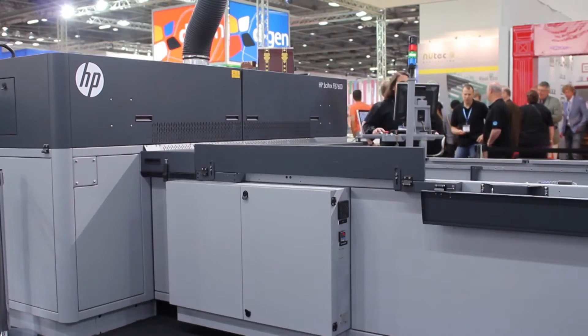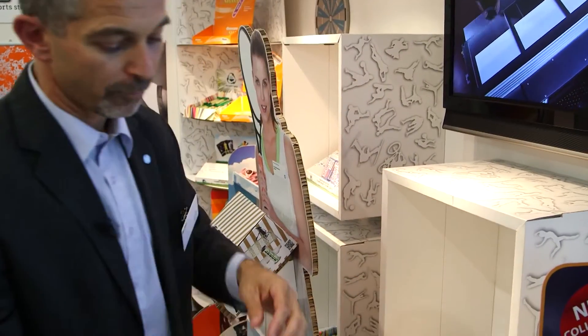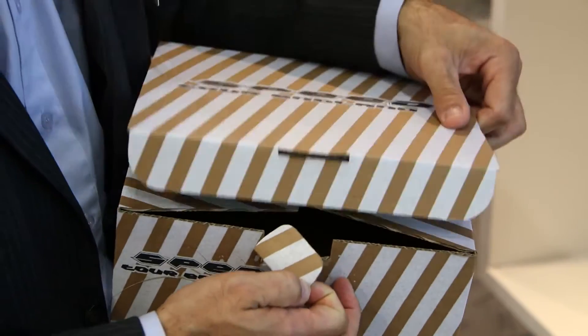With the FP7600 we can offer our packaging market a wide variety of substrates to print on. We can even offer printing on a brown box — you can see it's a brown box and we've printed in white. Or if we go to the extreme, we print also on 10 millimeter honeycomb construction.